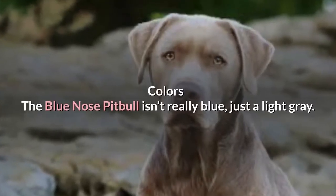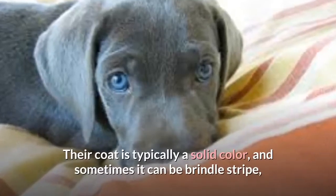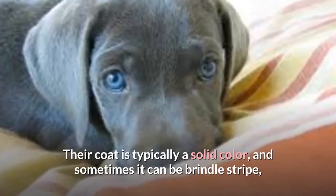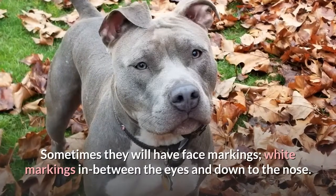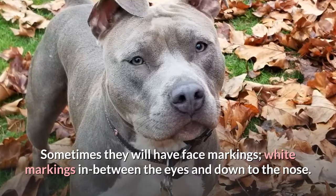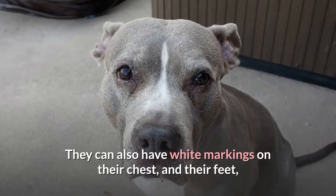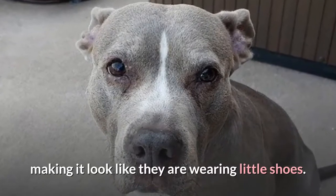The Blue Nose Pit Bull isn't really blue, just a light gray. Their coat is typically a solid color, and sometimes it can be brindle stripe, which is when it appears to be tiger striped. Sometimes they will have face markings — white markings in between the eyes and down to the nose. They can also have white markings on their chest and their feet, making it look like they are wearing little shoes.